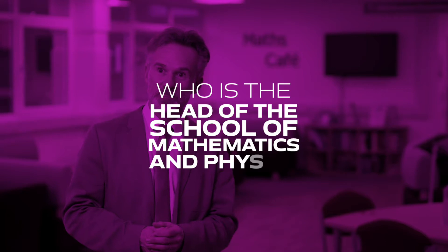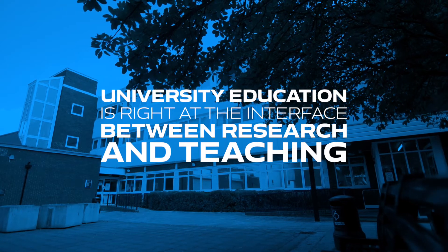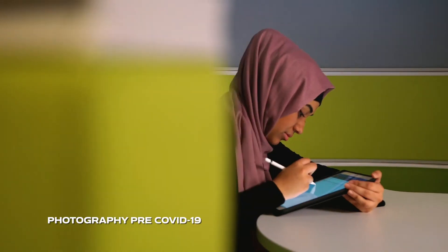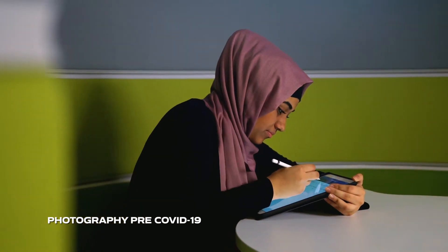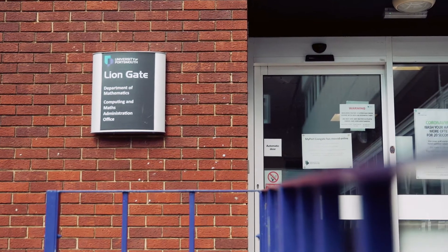What excites me most about university education is that it is right at the interface between research and teaching. Newly acquired skills and knowledge get passed on to the next generation directly to you. The University of Portsmouth is providing mathematics staff and students with the right space in the right environment to do exactly that. Our research as well as our teaching are concentrated in this building, the Lion Gate building.